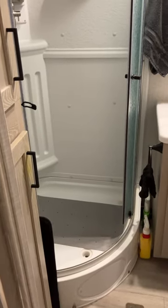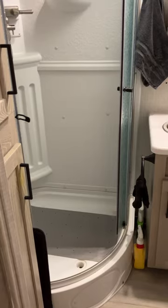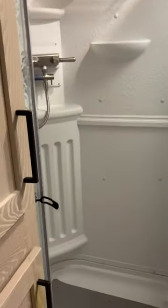And so when we bought this trailer, we said we have to have a shower — not a bathtub shower combo. And so that's how we wound up with this one.